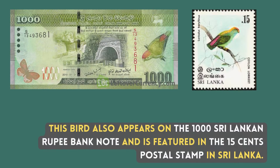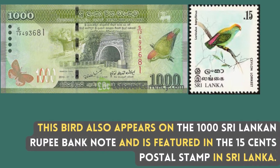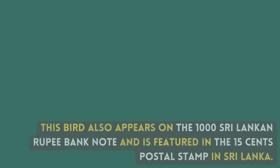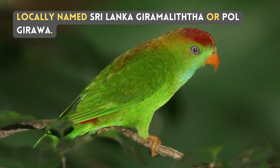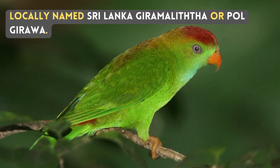This bird also appears on the 1000 Sri Lankan rupee banknote and is featured on the 15 cents postal stamp in Sri Lanka. It is locally named Sri Lanka Giramalita or Polgirava.